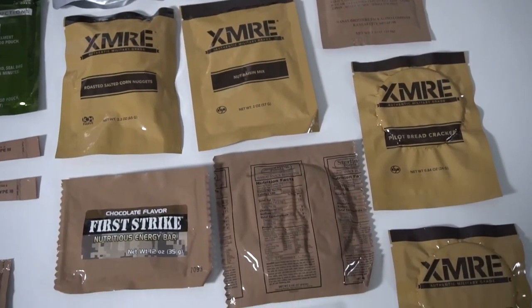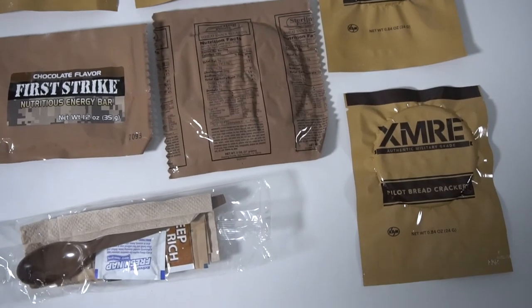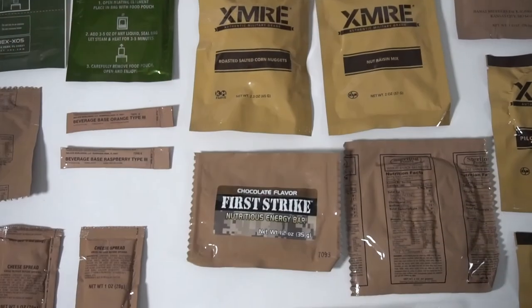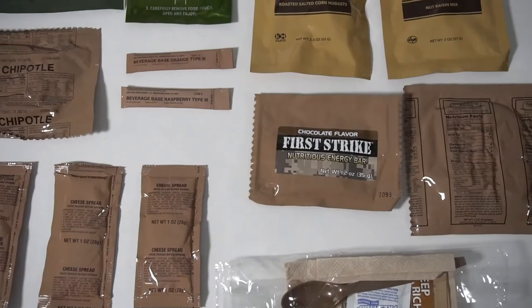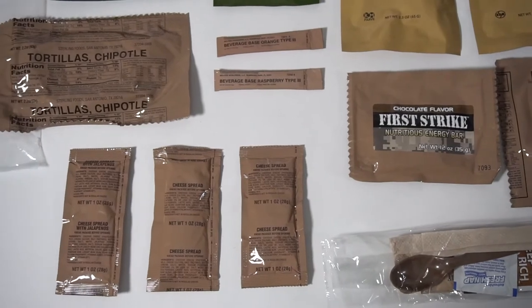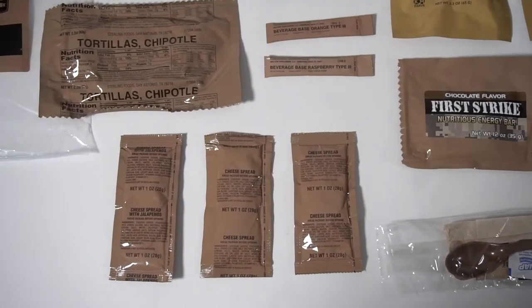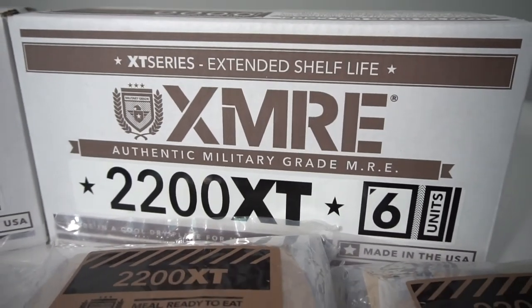Each meal contains entrees, bread items, spreads, snacks, sides, desserts, and beverages, as well as flameless ration heaters and an accessory kit including a spoon, napkin, salt, pepper, moist towelette, and some may include single-serve instant coffee, non-dairy creamer, and sugar. All components are packed in a high-density, water and tamper-proof outer bag embossed with a lot number and pack date.